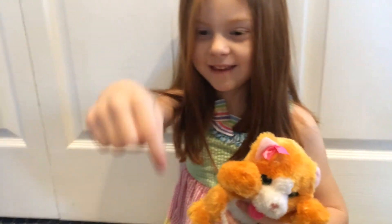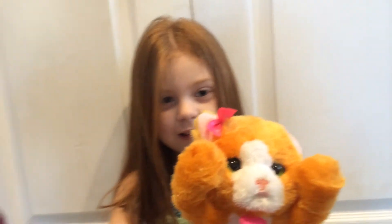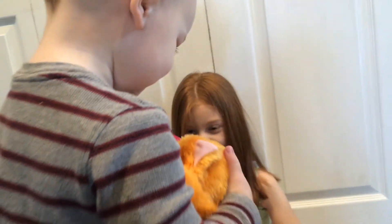I love one of them. And this is my little brother. We're doing a review. Do you want to see the kitty? Do you like the kitty? My brother loves her.